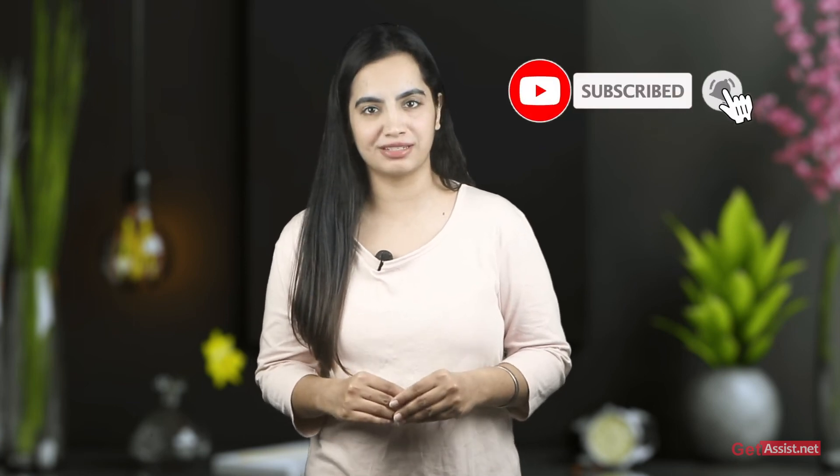I will cover another interesting topic soon. Till then, bye, take care, stay happy and stay tuned.